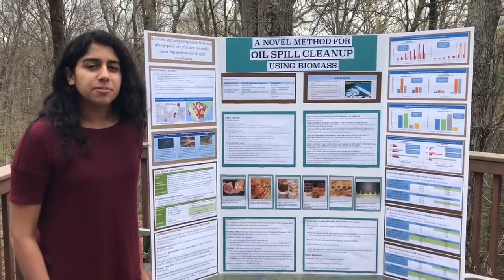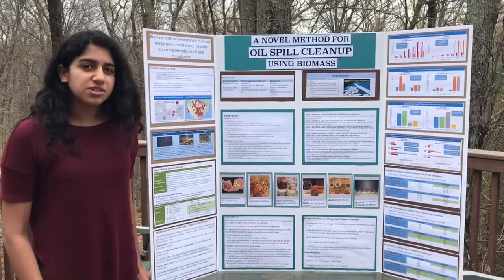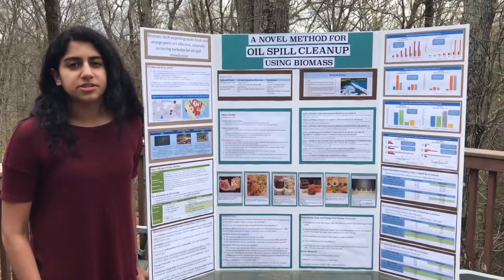Hi, I'm Anika Bhagavad Gita. The purpose of my experiment was to create a novel solution to clean up oil spills using natural materials.